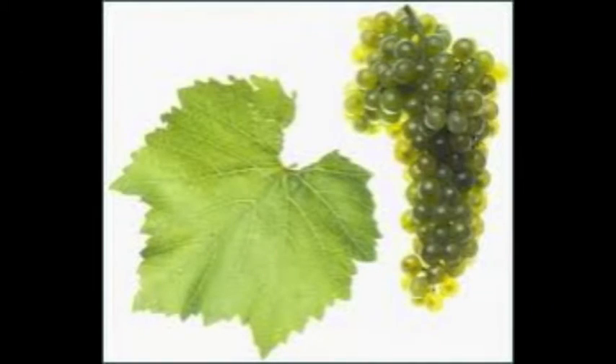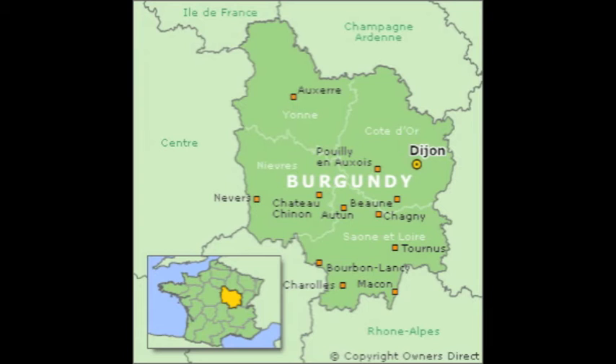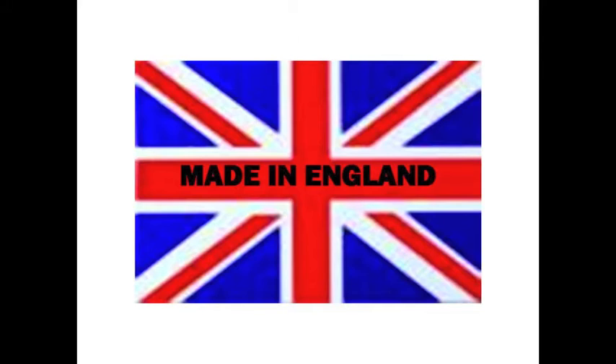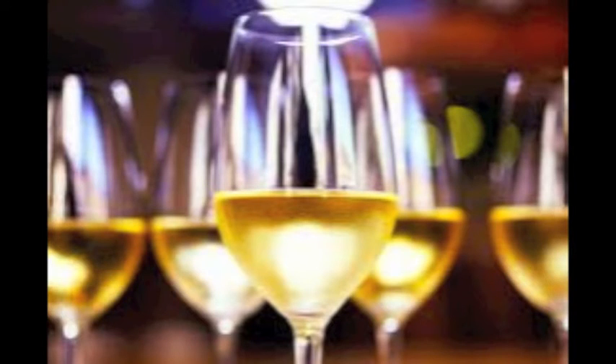Chardonnay can be described as a green skin grape variety which is used to produce white wine. It originated in the Burgundy wine region of Eastern France but is now planted widely throughout the world, with over 160,000 hectares from England and Italy to New Zealand. Chardonnay lends itself to most any style of winemaking, from bright still white to sparkling white to sweet late harvest.